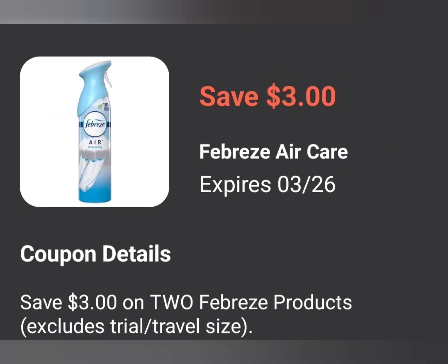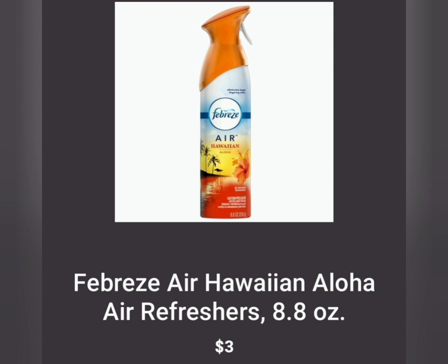The first coupon we're going to have is Save $3 off of 2 Febreze — that's any Febreze item. I suggest getting one that costs $3 or less. I'm going to personally get the Febreze Air because you can't have too many Febreze Air products for $3. You're going to buy two of these — they'll be $6 for two — and then you get $3 off, making them two for $3.